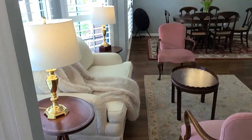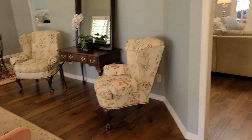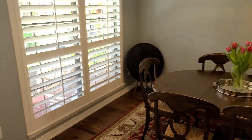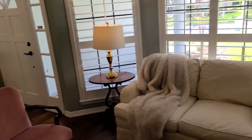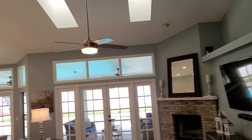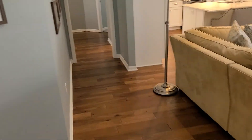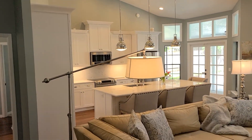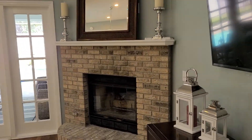Beautiful wood floors. Formal living room and dining room area. We've got some pretty high vaulted ceilings. Beautiful plantation shutters. Very open family room and kitchen area. Got a wood-burning fireplace. Lots of light.